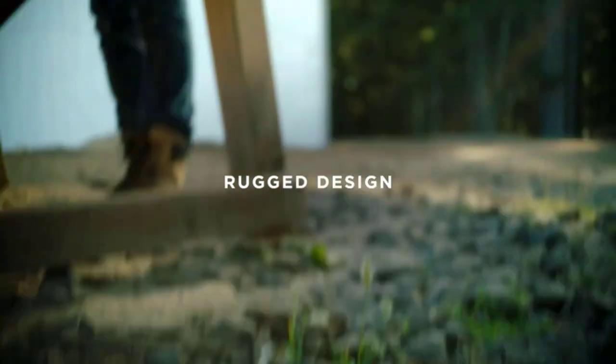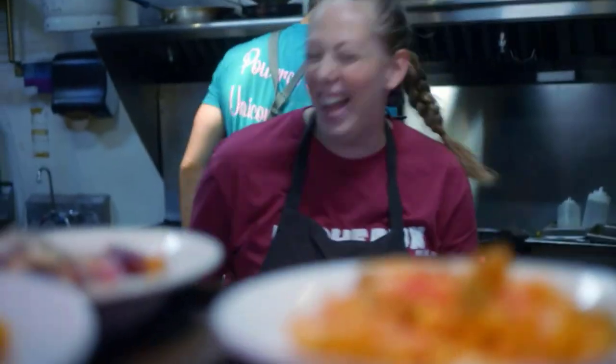Crafted and sealed with waterproof materials, it even floats, making it ideal for outdoor adventures.